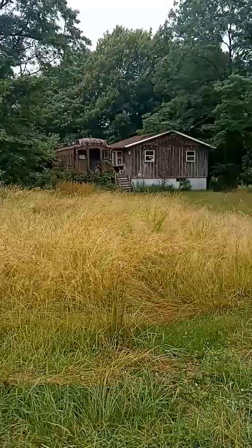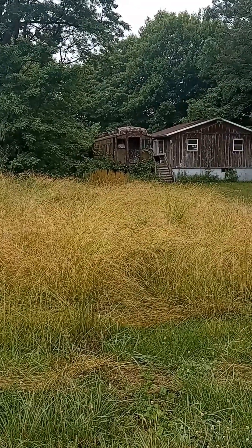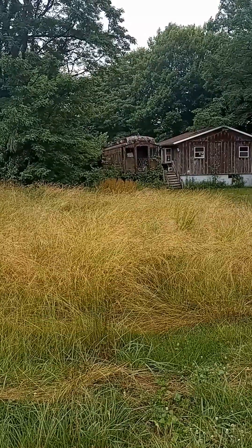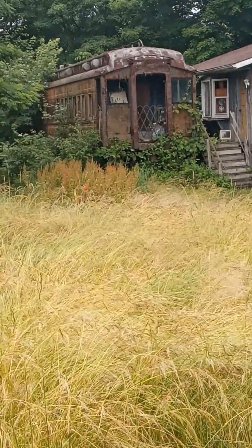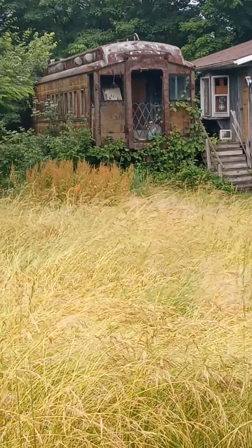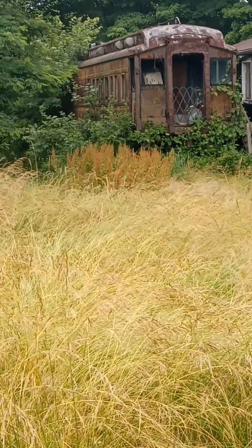Over here is that old passenger car. Can't hardly get back here — overgrown grass. See right here how it's all overgrown with brush and debris. It would be nice if they could get it out of there.